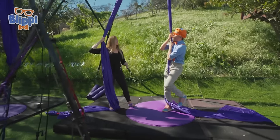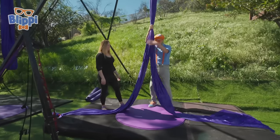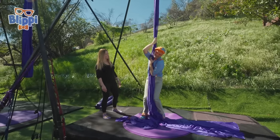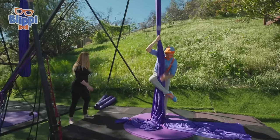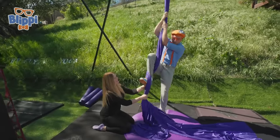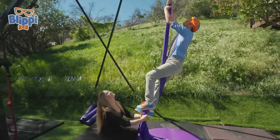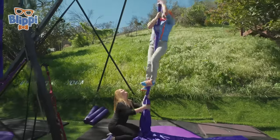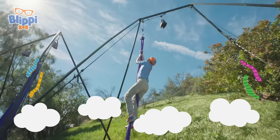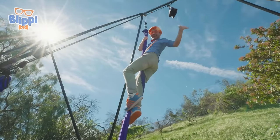It gets easier if you use both silks — do you want to try it together? Bring them together, give it like a giant little bear hug with your leg. Now take your leg around, flex your foot, bring it as high as you can — even higher, even higher. And then up we go! Look how high I am — all the way to the top! I made it to the top!